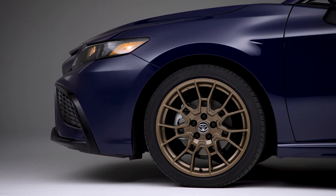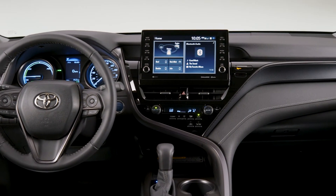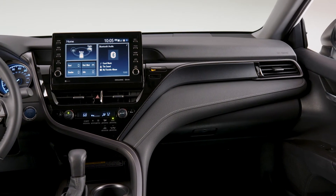The standard SE grade features carry over, including the sport-tuned suspension. If you desire some extra attention for your Camry, this is the model for you.